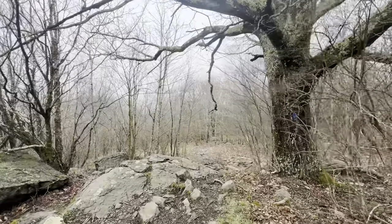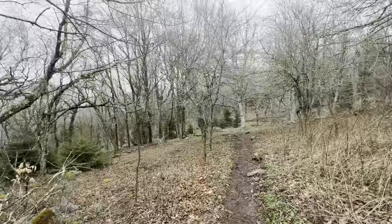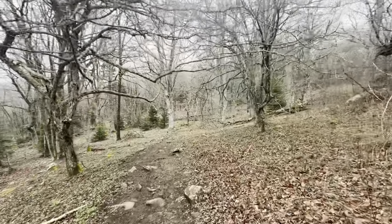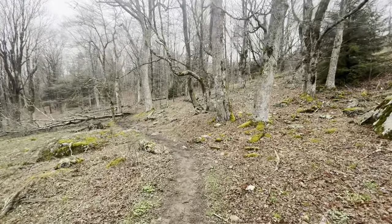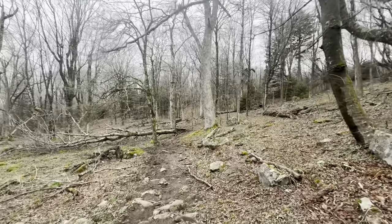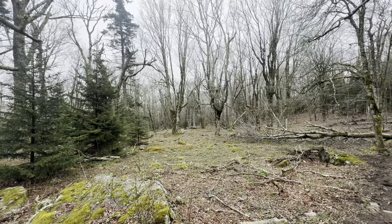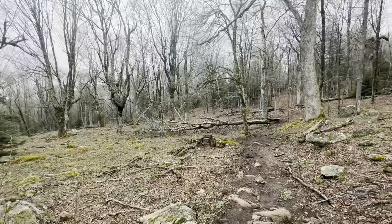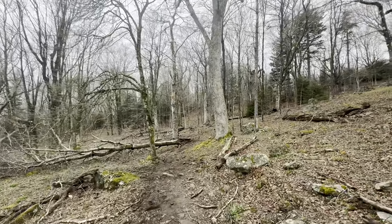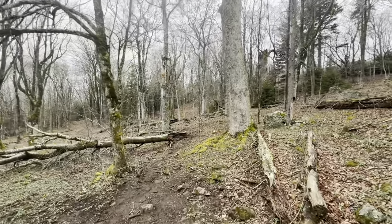I posted a video reviewing my Hoka Speed Goat 5 shoes the other day and mentioned I started using Superfeet insoles. I'm using them today and so far so good — the Superfeet, the Hoka, and this moss, my feet are happy. The terrain has changed quite a bit from the rocky highlands up there to this really cool old-wood forest. All the moss on the trees, the trees haven't started to bloom yet but it is really cool. This is a super cool, beautiful hike — a lot of different things condensed into a short amount of miles. Do this trail: Massey Gap, Wilburn Ridge Loop.